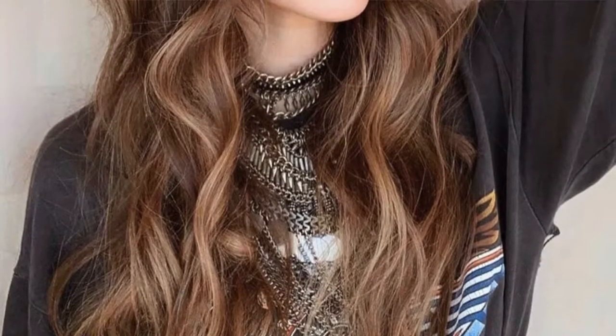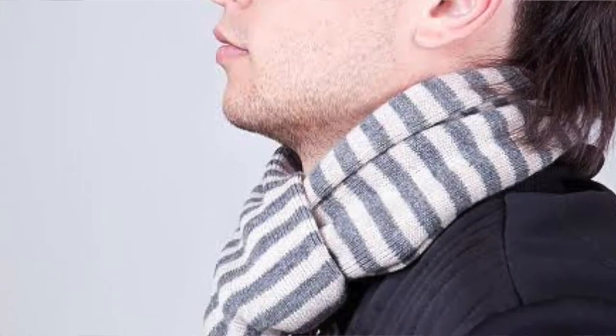A lot of people try to hide their neck because they have cosmetic issues. They wear a high-collared shirt, or ladies cover the neck with hair or a shawl, because they don't want these cosmetic issues to be seen or commented on by others. A lot of treatment options are available for correcting cosmetic deformities in the neck.